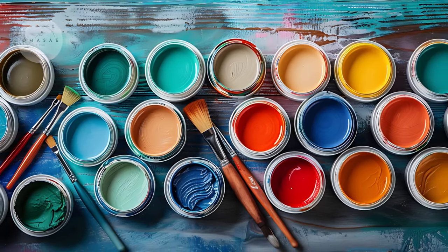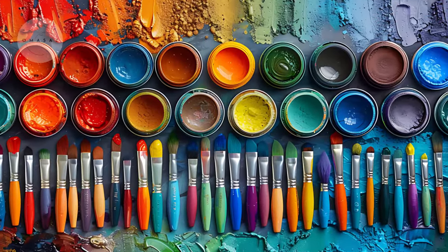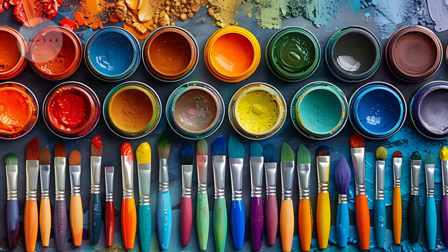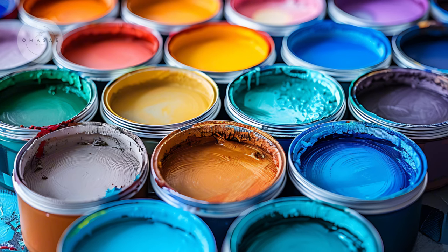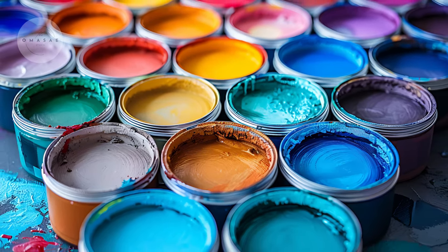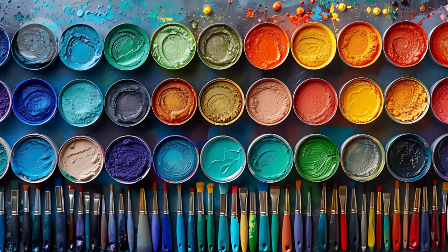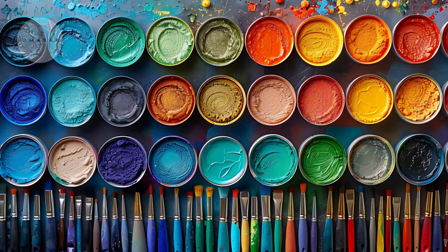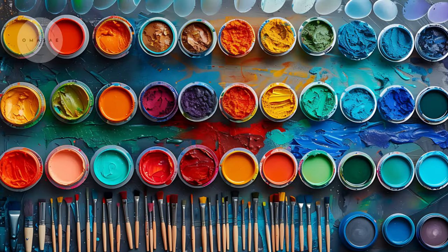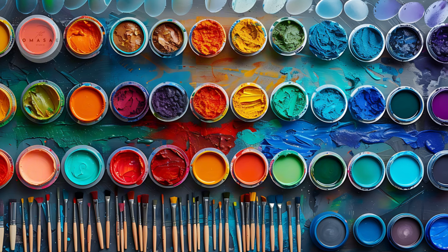This doesn't mean you have to toss everything. Consider donating items that are in good condition or finding creative ways to repurpose them. As you clear out, you'll likely find hidden gems that can be integrated into your new design. A decluttered space is not just visually appealing — it also brings mental clarity and peace, making it easier to focus on your aesthetic goals.